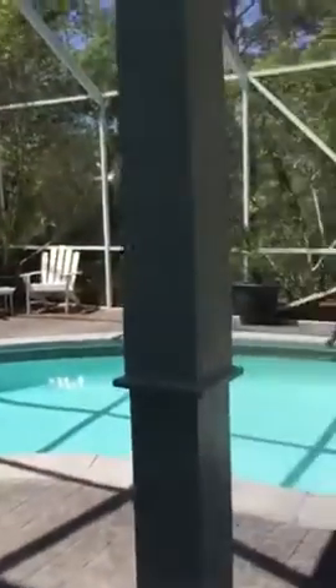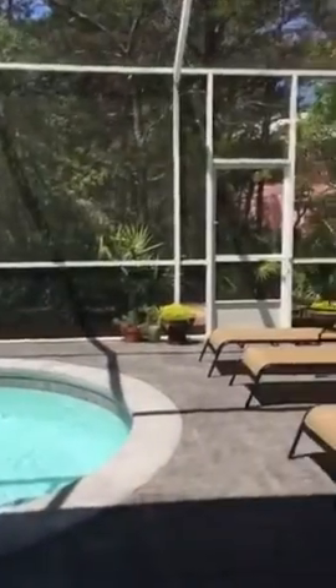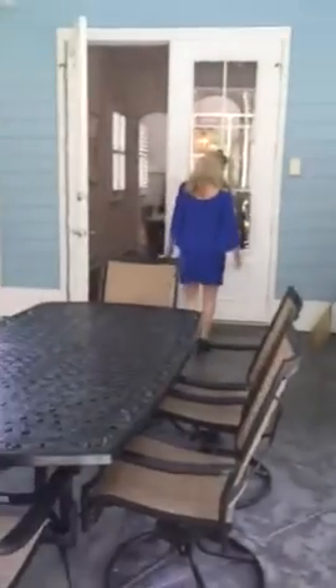It has a beautiful in-ground pool. It has an outdoor fridge and also has a built-in gas grill.